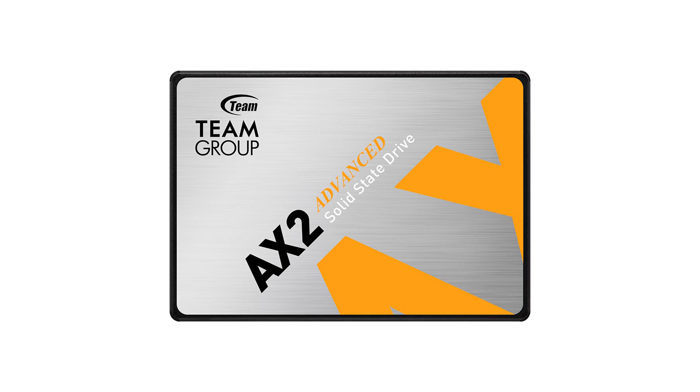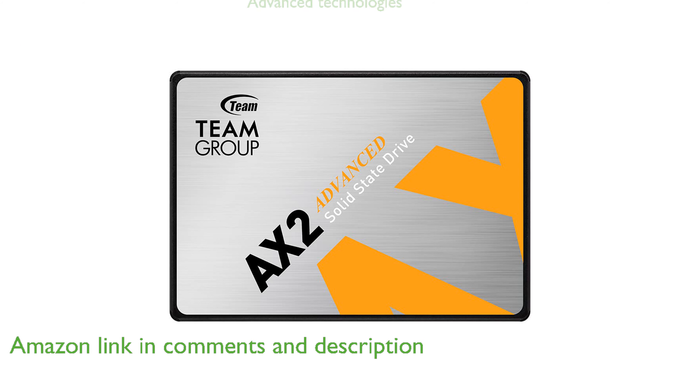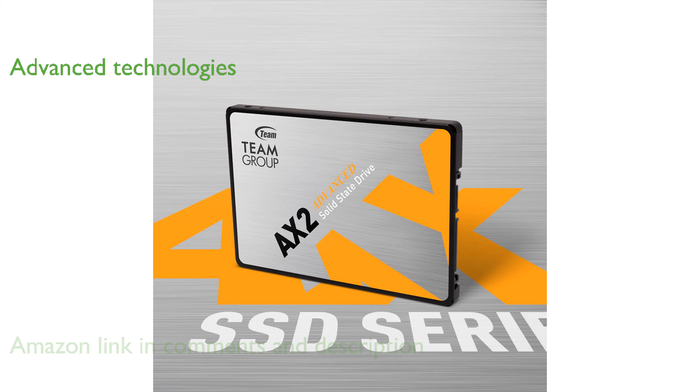The Team Group AX2 2TB SSD offers impressive read and write speeds, making it a great choice for upgrading your laptop or desktop computer. This solid-state drive is equipped with advanced technologies such as garbage collection and wear leveling, which help to extend its lifespan and maintain high performance.